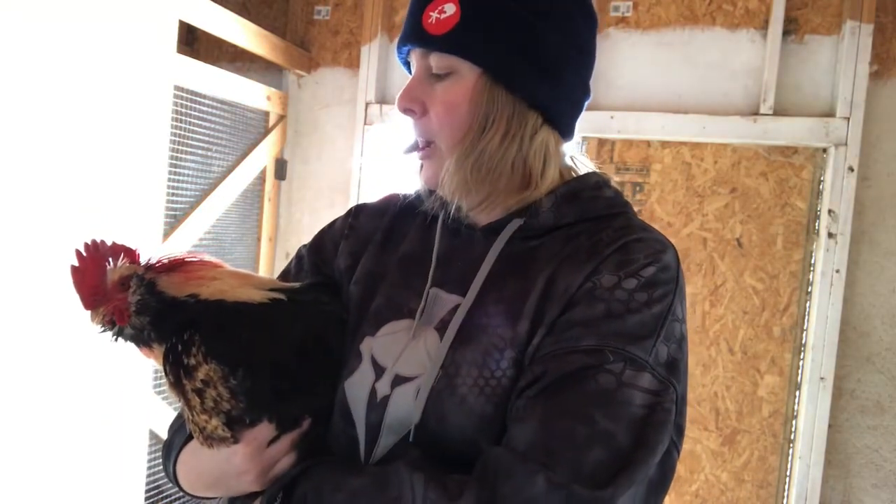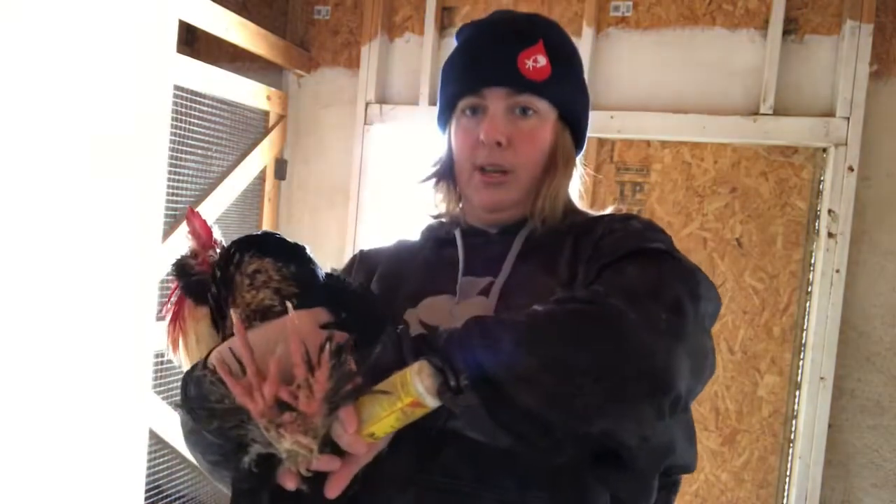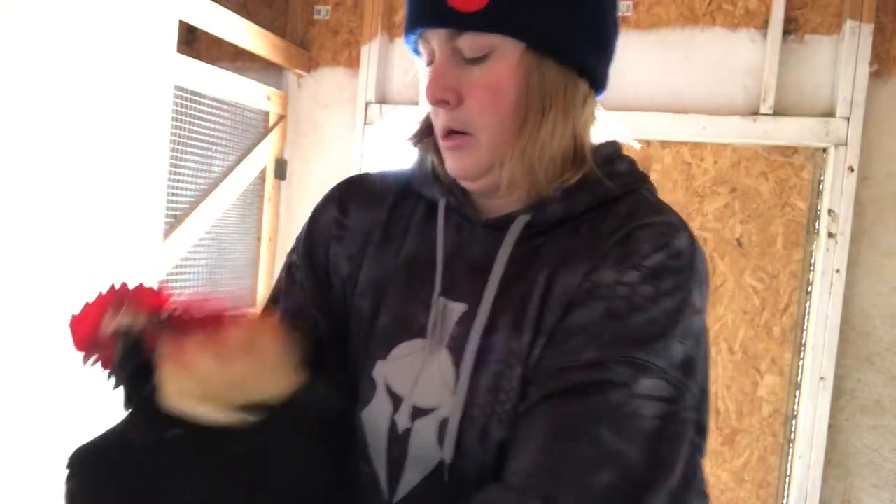Here we are with the meanest rooster in the world — El Diablo. You guys can see it is really bad. He's really bloody. It's not really been cold enough to have frostbite for it to bust his comb like that. I'm guessing the other rooster that's been in there with him finally was just saying he's not sure who the boss is anymore. So I've got him with his feet held just to keep him nice and secure.